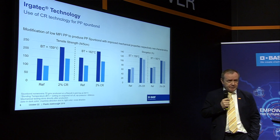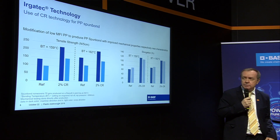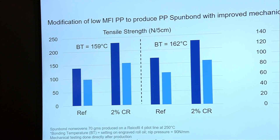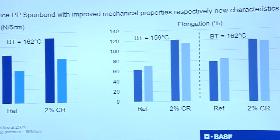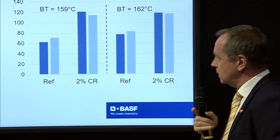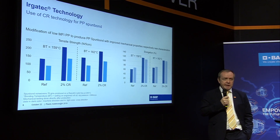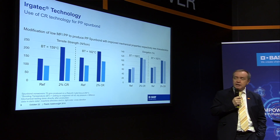The second example is for PP spunbond application, where we also need good mechanical properties. On the left side we have tensile strength; on the right side, elongation. Usually these are controversial — if tensile goes up, elongation goes down. But when doing thermobonding, you want both to increase. And that is exactly what happens here. Using the CR technology, we achieve already at a lower thermobonding temperature — in this case under 159°C — the mechanical properties we want, without going to higher temperatures, broadening the processing window.